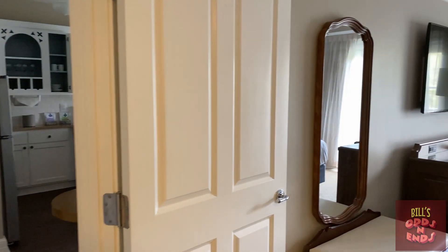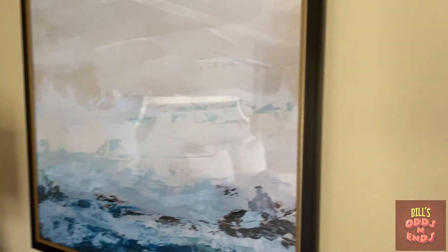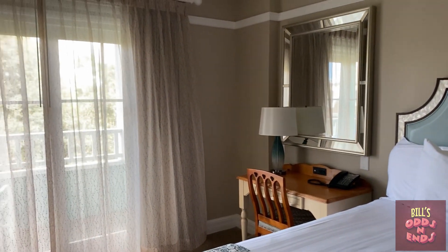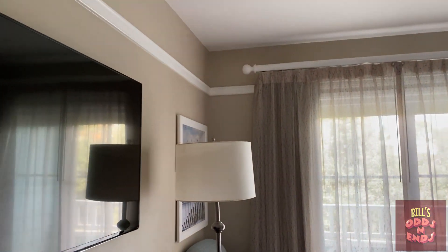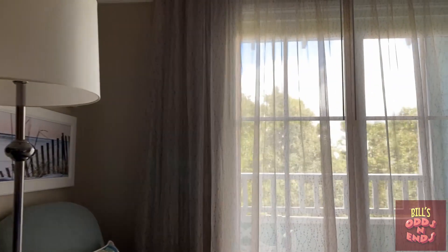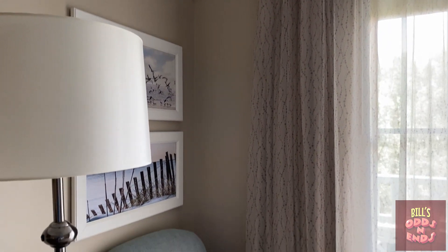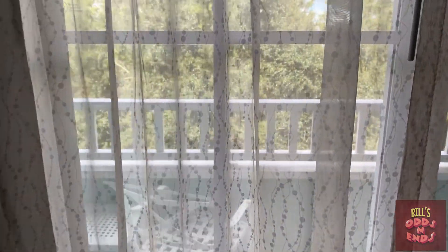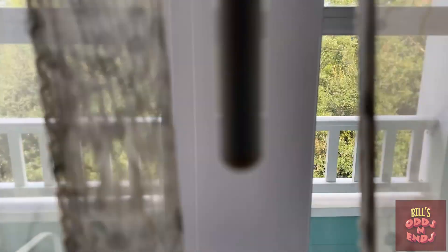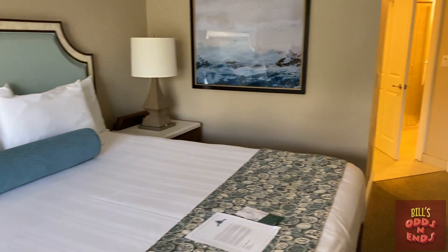Then we move into the bedroom — the master bedroom. I love that picture on the wall. Nice large bed, another pretty good sized TV, and plenty of storage space. A place to sit, and another door out into the balcony. The one-bedroom side has like a double-wide balcony, and a table and telephone in case you need to do some work while you're on vacation. And we'll move over into the studio side.